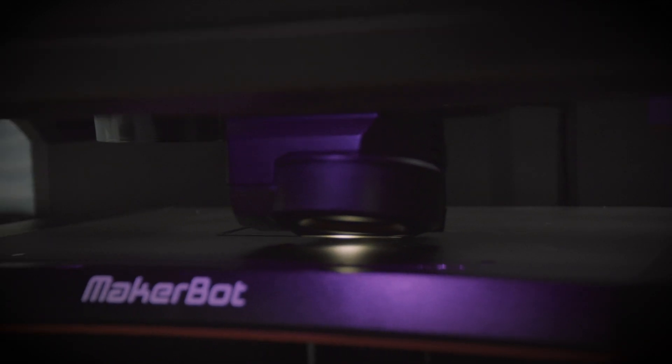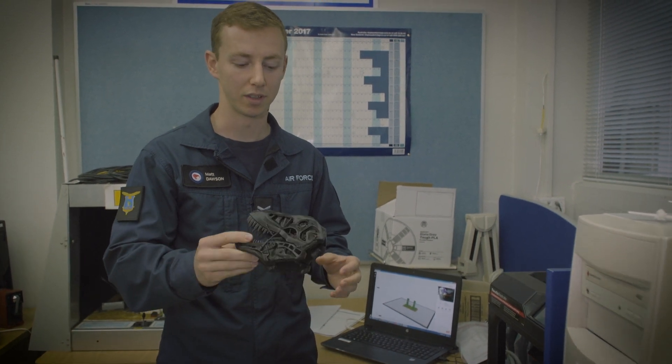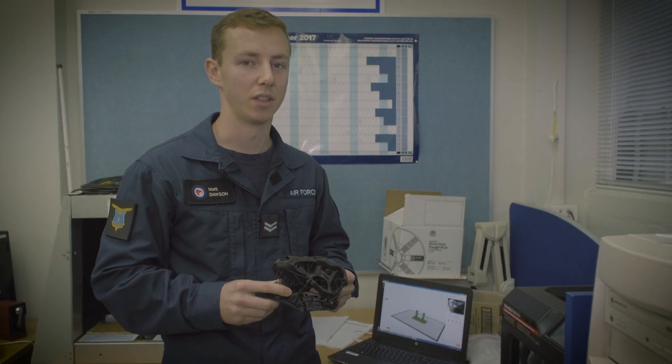So this is our latest bit of kit, our MakerBot 3D printer and we can print up different components that we require. One of the first things we printed was this Terminator T-Rex head, so that when we need to make proper aircraft components we know exactly what settings to use.